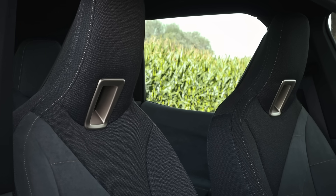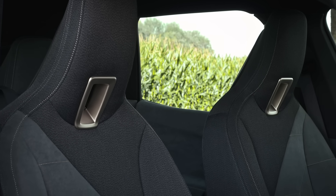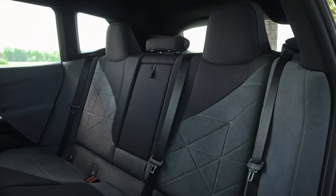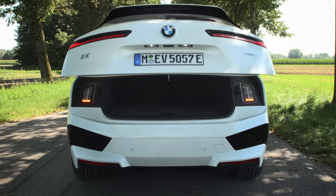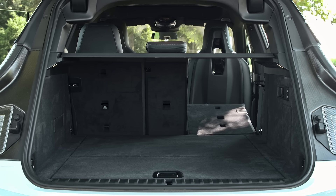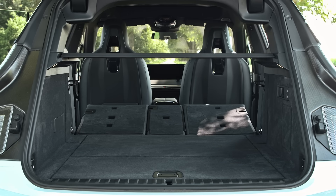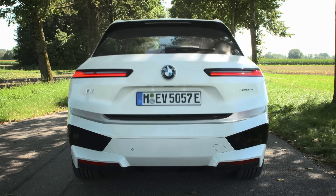I suggest you spend some time with it before pulling the trigger on an iX. Rear seat space is as good as an X5 in the outboard seats, and even better for center passengers since there's not much of a hump in the floor. We don't have specs on cargo capacity yet, but upon visual inspection it seems pretty close to the X5. Even if it is smaller on paper, there's still plenty of space for a couple's road trip and definitely enough for everyday errands.